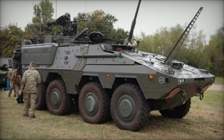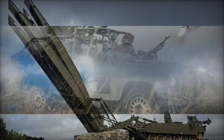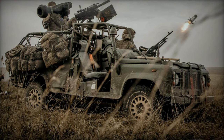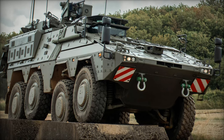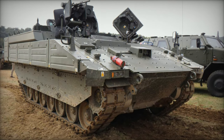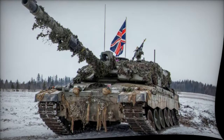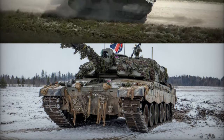The Challenger 3 main battle tank program is another key element in the modernization of the British army's ground forces. The Challenger 3 project focuses on upgrading the existing Challenger 2 tanks, integrating new fire control systems, improved armor, and enhanced battlefield survivability. These upgrades ensure that the British army's heavy armor remains relevant in a rapidly changing security landscape. With new enhancements, the Challenger 3 will be better equipped to confront emerging threats such as anti-tank guided missiles and advanced armor-piercing projectiles.